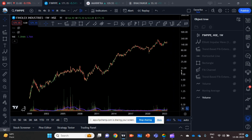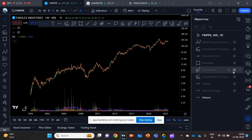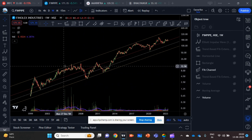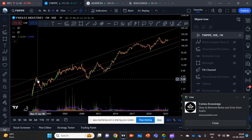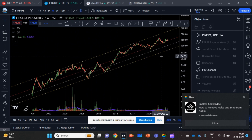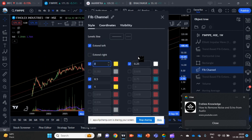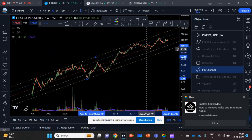The chart on screen is the weekly chart of Phenolex Industries stock. Let me bring up the channel mapping, where I have tried to map the entire price action of the stock from the start date to till date. As we can notice, the stock has been contained within this yellow channel. The top line is the 100% line, the bottom line is the zero line, the red one is the central median, and the white one is the 25% line. Let me also bring up the 75% line — so we have 0, 25, 50, 75, and 100.